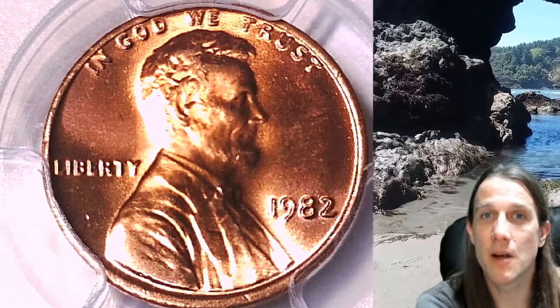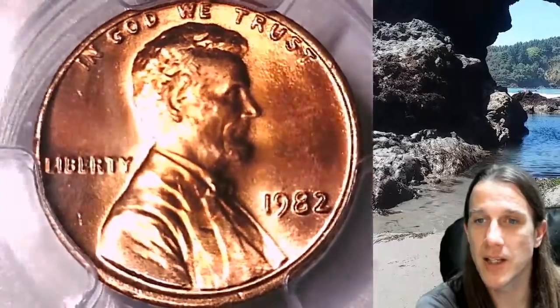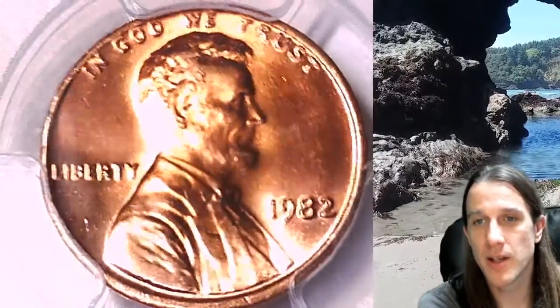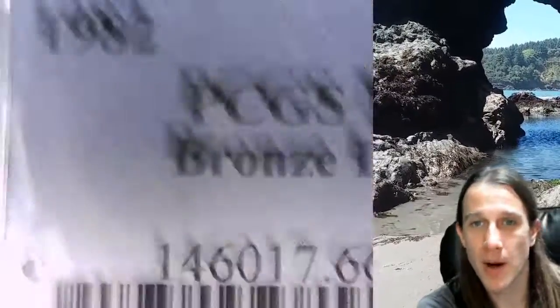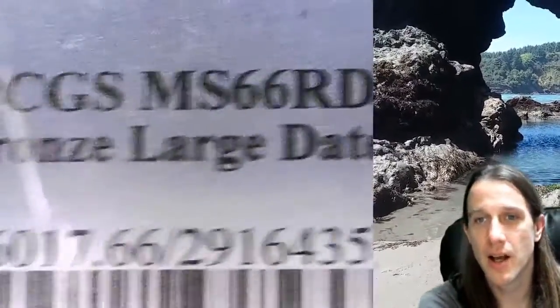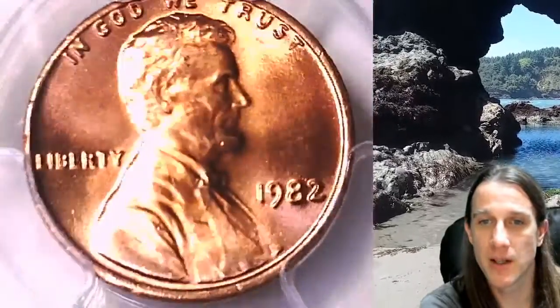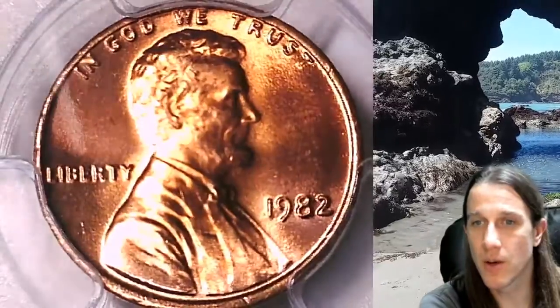Hello again, everyone. Welcome back to Time Traveler's Coin Exchange. The next coin we're going to look at is a 1982 P Lincoln Memorial Cent. This is a business strike coin from the Philadelphia Mint. It has been graded by PCGS, and they gave it a grade of MS-66 Red. It is a bronze large date variety from the Philadelphia Mint. We'll take a look at the front and then the reverse of this coin.